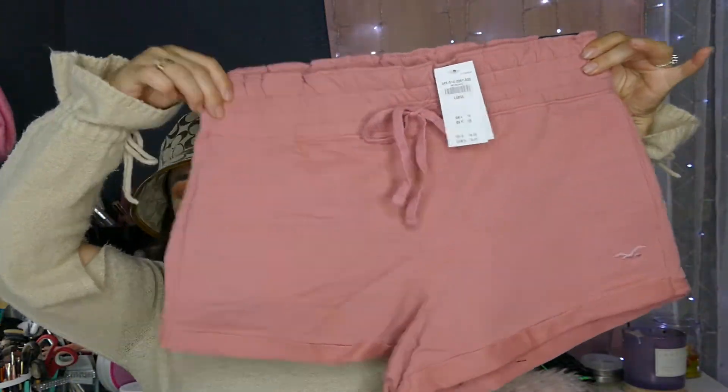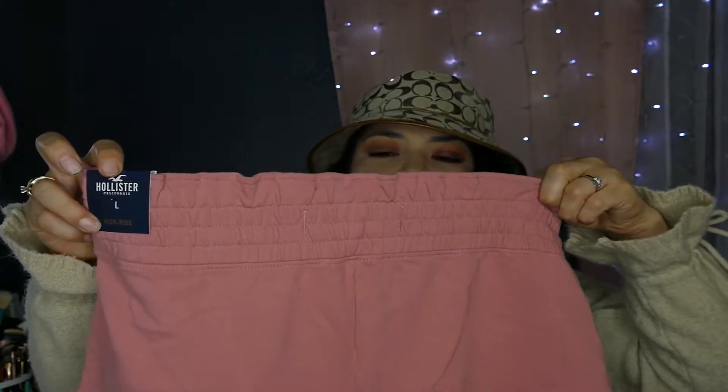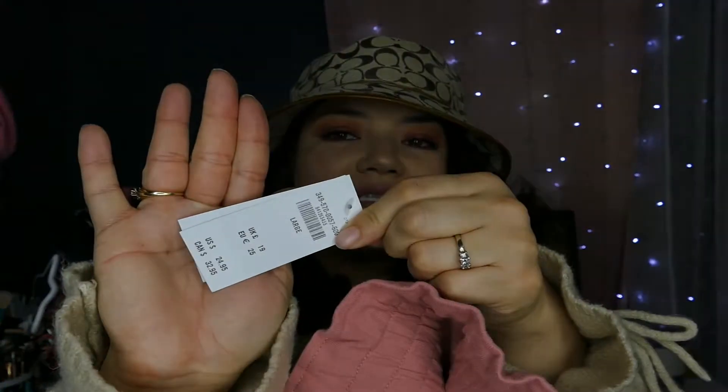Okay, now for my Hollister haul. Like I said, I get everything a little bit bigger. I'm hoping these fit because I've gained quite a bit of weight, but I got some cute shorts in large.